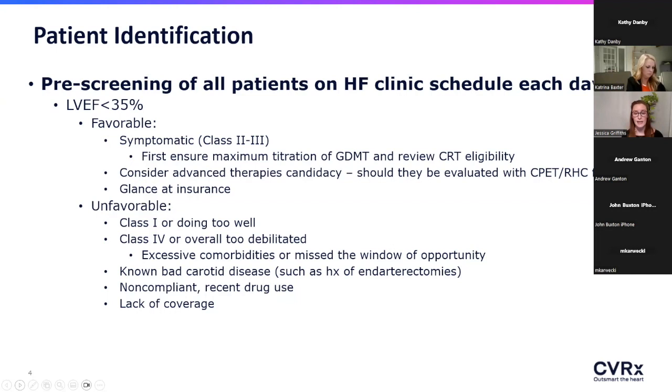If they're non-ambulatory for whatever reason, or have active malignancies — pretty much if you walk in the room and palliative care seems appropriate, then Barristim is not a pit stop on the way to palliative; that person has unfortunately probably just missed their window. Other things to look out for include a history of carotid abnormalities that would anatomically prevent implant, especially bilateral endarterectomies, if the patient is recently positive for drugs, or if they have no insurance whatsoever.